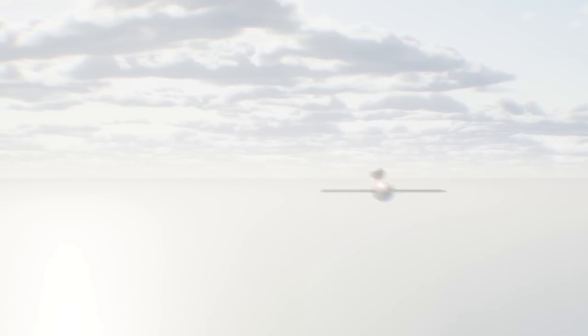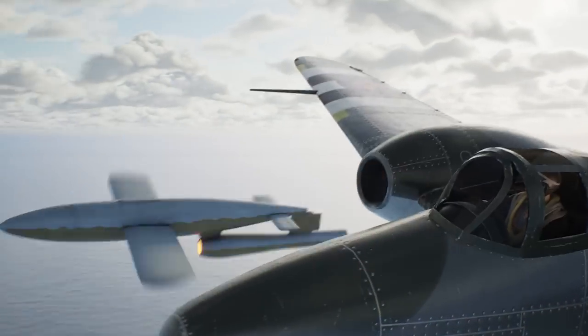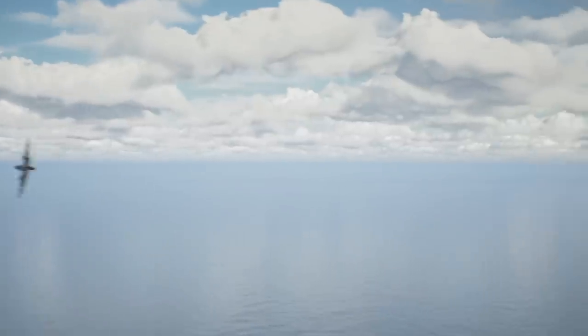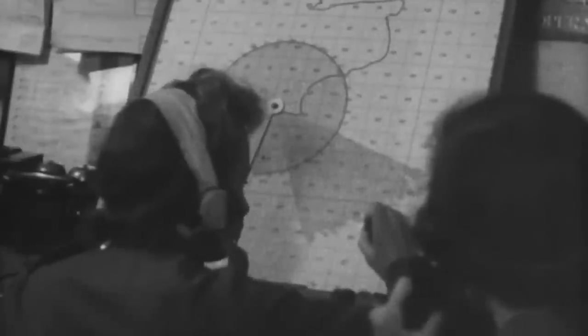For many pilots, V-1s were challenging targets, as their high speed allowed them to outrun many fighters. Faster aircraft were soon brought in, including the Allies' first jet fighter, the Gloster Meteor. This would actually be how the first jet-on-jet air kill in history occurred, when a Gloster Meteor with jammed guns tipped over a V-1. Later on, new inventions such as proximity-fused aircraft rounds and automatic aim using radar also helped strengthen London's defenses, drastically dropping the V-1 success rate.